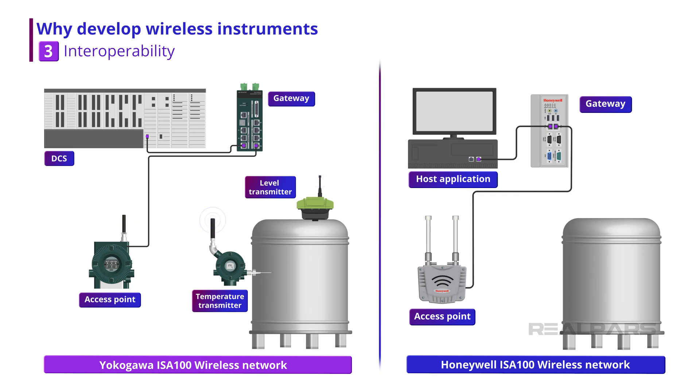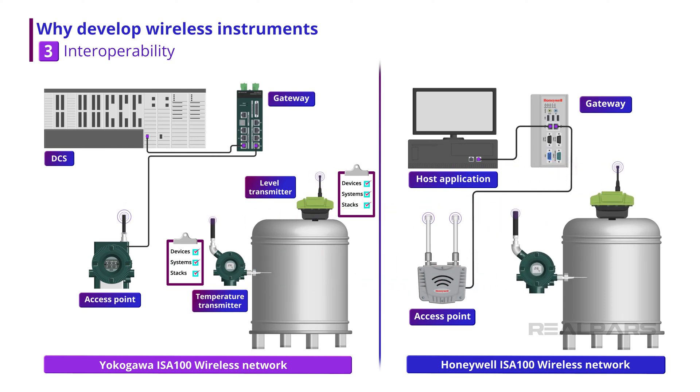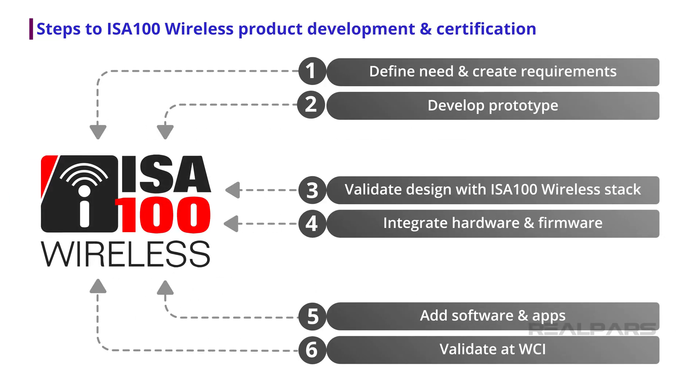The ISA100 Wireless Compliance Institute, or WCI, Testing and Certification Program ensures that compliant devices can be installed in any of the growing number of ISA100 wireless networks across the globe with guaranteed interoperability. Developing and certifying an ISA100 wireless instrument is a straightforward process that allows vendors to join the growing number of providers of certified ISA100 wireless devices in all product categories.